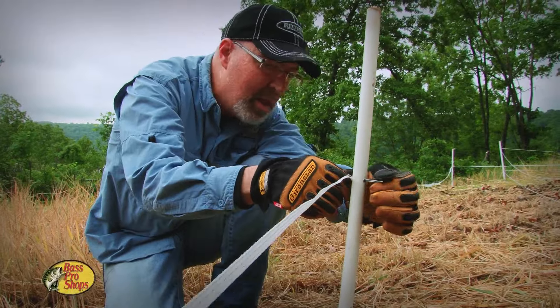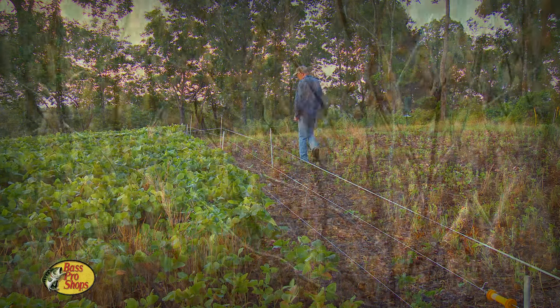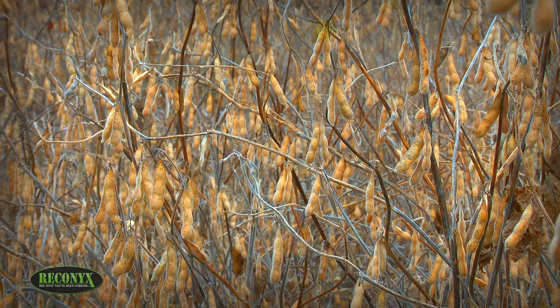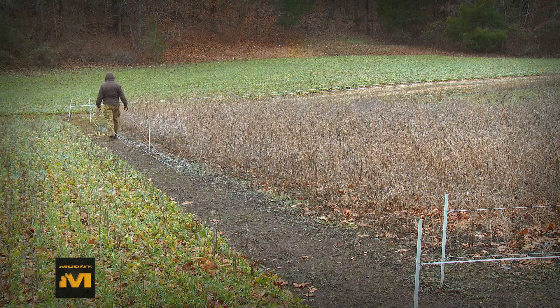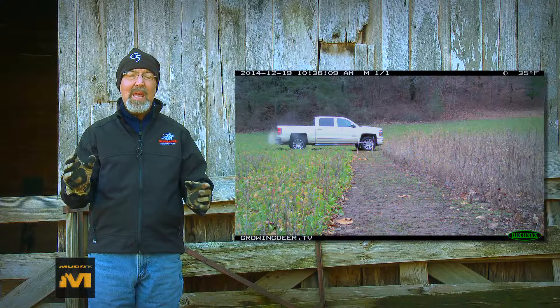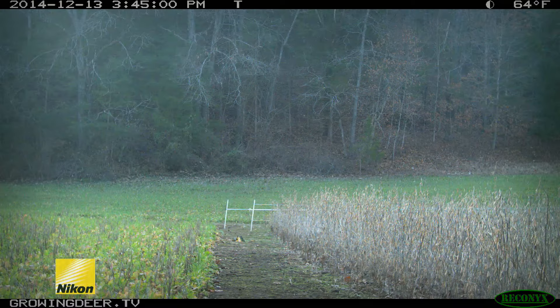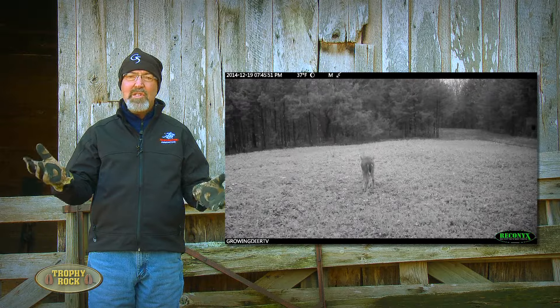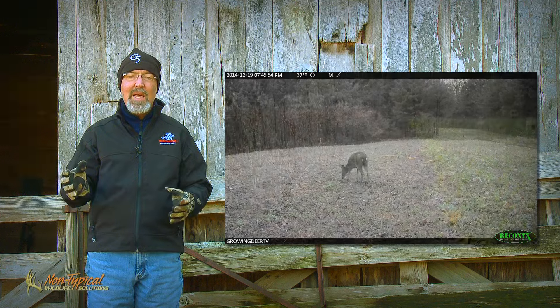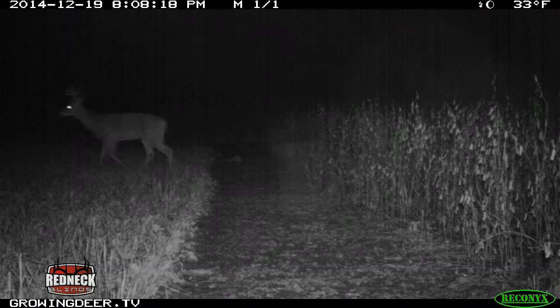Using hot zone fences to protect soybeans so they can mature in small food plots is another strategy we use to pattern mature bucks during the late season. A couple of episodes back, we shared a food plot where we used a hot zone fence and then opened a gap allowing deer late-season access to standing beans. We placed a Reconyx camera right on the fence gap to tell when deer started using the standing beans. About the time we created the gap, the weather turned warm, wet, and foggy almost every day. When the weather is warmer, deer don't need as many calories and tend to feed less or feed at night so they don't overheat. Now it's turned cold again, and the good news is deer have found the gap and are using the beans.